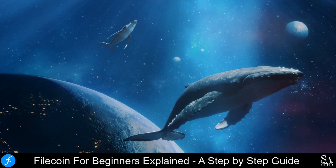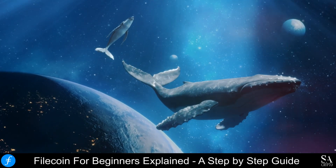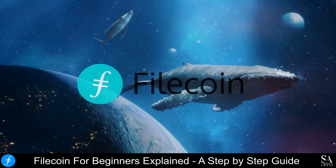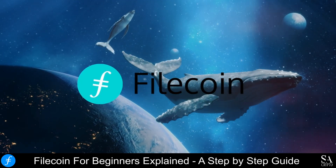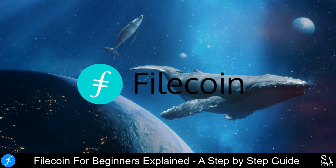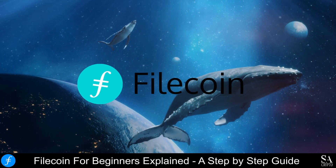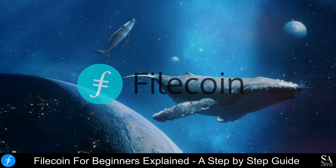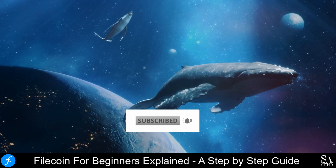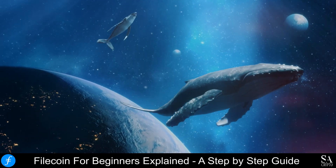Hi crypto fans, this is Jason from SACrypto, and today we are going to be taking a look at Filecoin. I am going to show you what the project is all about, how to buy FIL, some of the best wallets to use, and more. Remember to hit that subscribe notification button to get notified when we cover our next Whale to the Moon coin. Let's get into it!